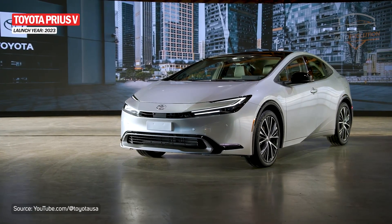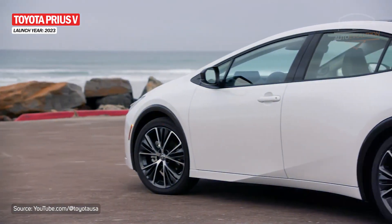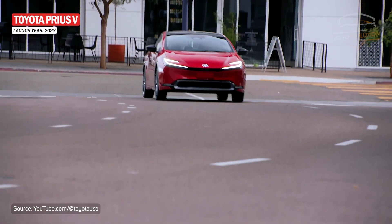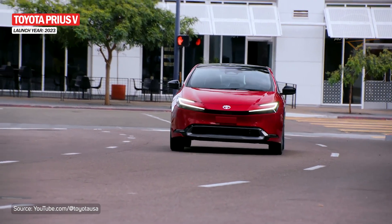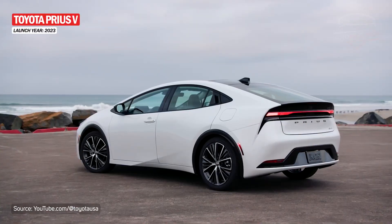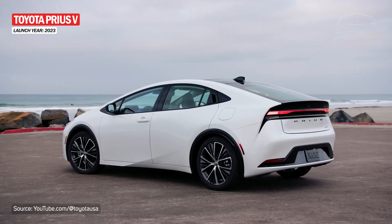The fifth-generation Prius was revealed in 2022 and received the biggest changes so far. The 2023 model has a more elegant but at the same time sporty look, with a front fascia that joins the two C-shaped headlights. Also, the grille in the front bumper joins the two projectors. The back is outlined by the fastback-style windshield and the tail lights integrated in the same piece.